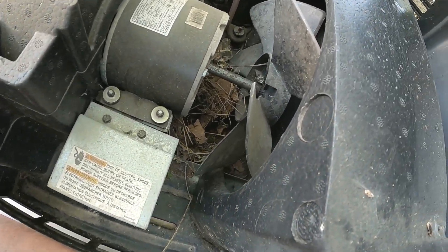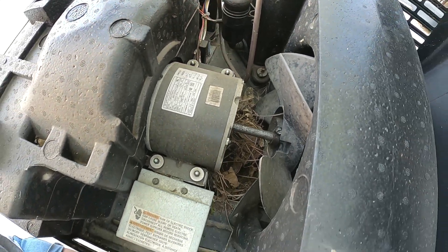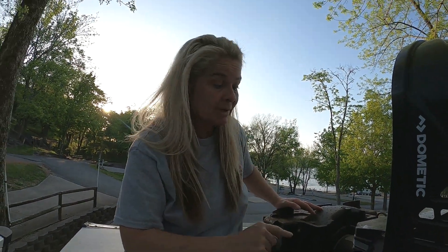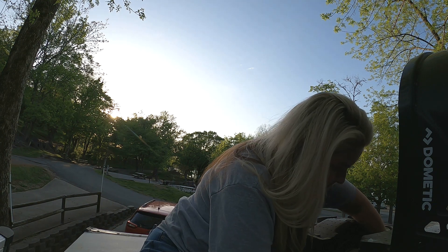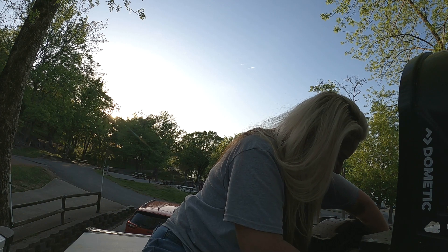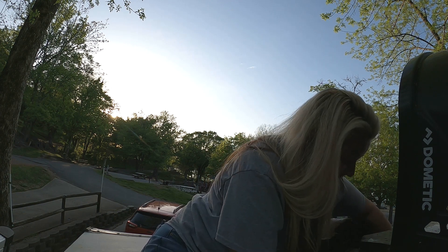Yeah, this is what's been holding up my fan and keeping me from air conditioning at night. It hasn't gotten that hot yet, but we're going to clear this out and see if we can get that air conditioner pumping. Wow, it's a big nest — and it's old, you can tell it's an old nest.